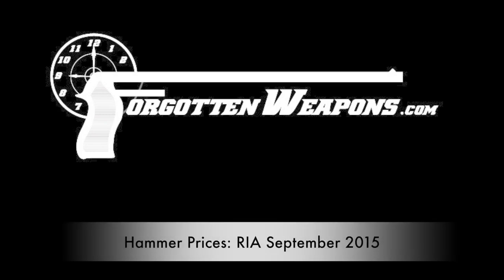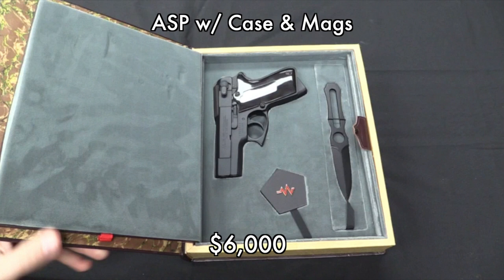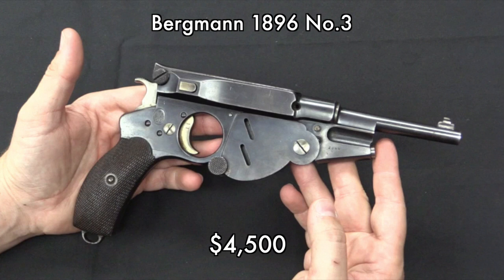Hey guys, this is just a follow-up from the Rock Island auction that was a couple of months ago. People often like to know how much auction items actually sold for, so we've got all of them going through here.